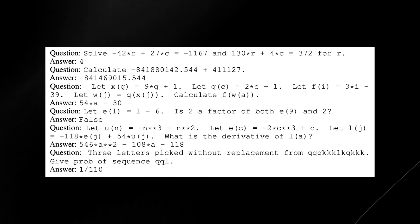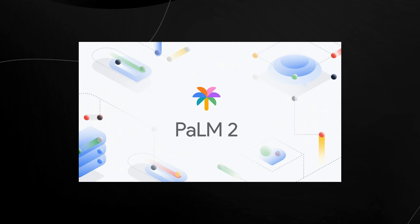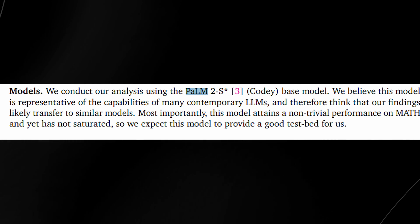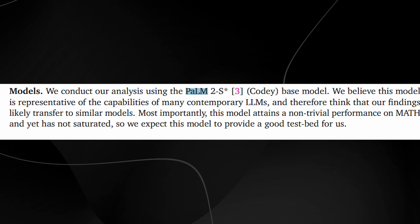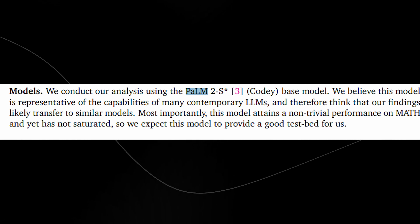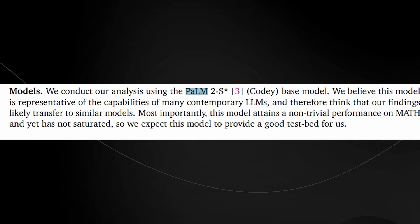For this research, the team used PaLM 2 models — specifically fine-tuned versions. PaLM 2, or Pathways Language Model, is one of Google's cutting-edge language models known for its powerful natural language processing capabilities. However, they didn't just use the off-the-shelf version — they fine-tuned these models specifically for two key tasks: revision and verification. Revision tasks involve training the model to iteratively improve its own answers, like a student correcting mistakes step by step. Verification tasks are about checking each step in a solution to ensure accuracy, much like a teacher reviewing a student's work.